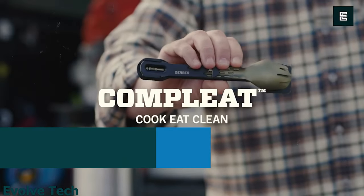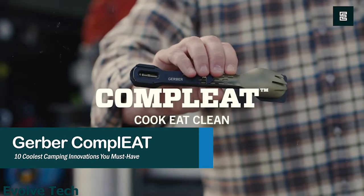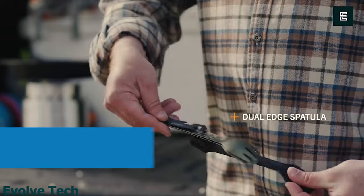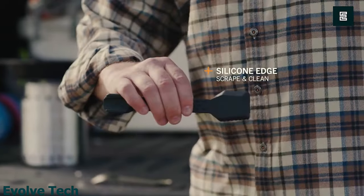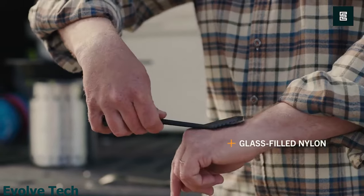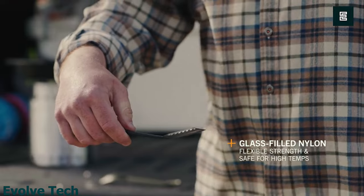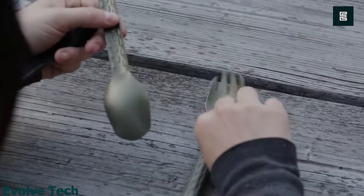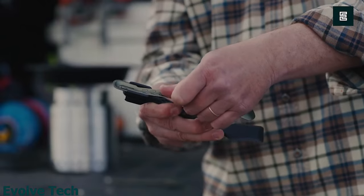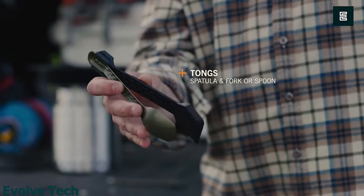Gerber Complete. Simplify your camping utensils with the Gerber Complete Spork Multi-Tool. This tool combines the essential utensils you need to eat on the go. It features a spoon, fork, spatula, and a four-function multi-tool. The multi-tool works as a bottle opener, vegetable peeler, can opener, and serrated package opener.